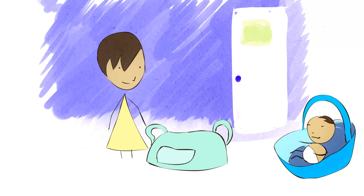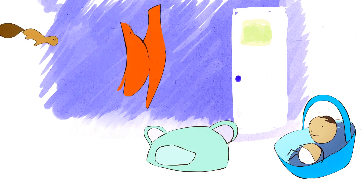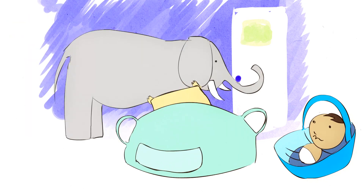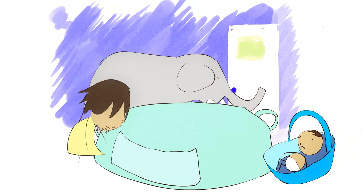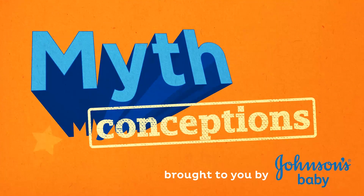As a mom you want to feel prepared, but sometimes leaving the house with a baby feels like such a huge production. Especially with my first child, I felt like I had to take the entire house with me — but not so much. Let's make things easier and debunk this misconception. Hi guys, I'm Elle.